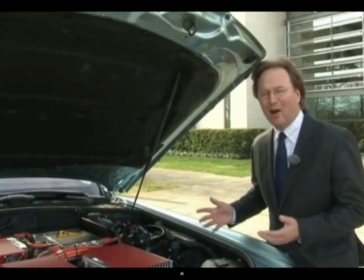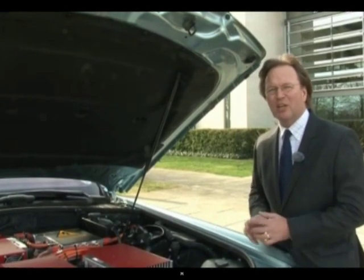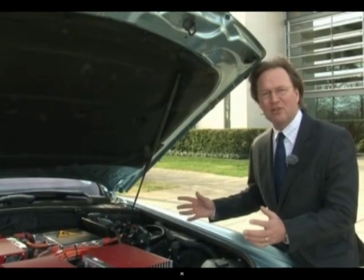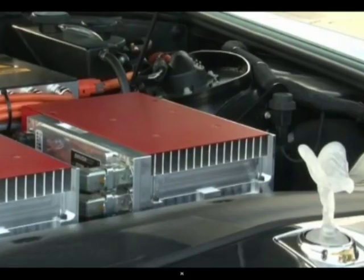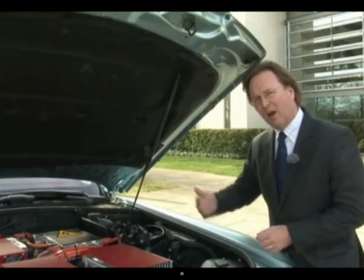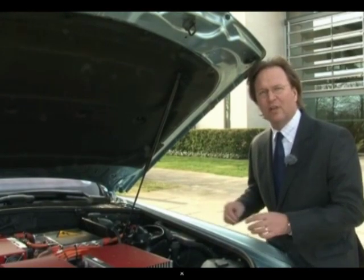Obviously, to power a car as big as the Phantom, which weighs 2.5 tons, you need a huge battery pack. Fortunately, the car is also kitted out with a massive engine bay where the V12 engine normally sits, and the battery pack fits perfectly into that space. The electric motors are behind the back seats where the petrol tank is normally kept, and between them they add 200 kilos to the weight of the car.